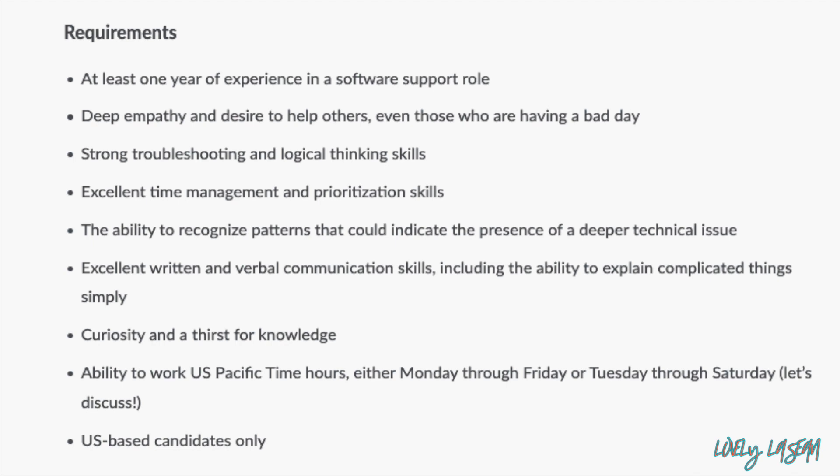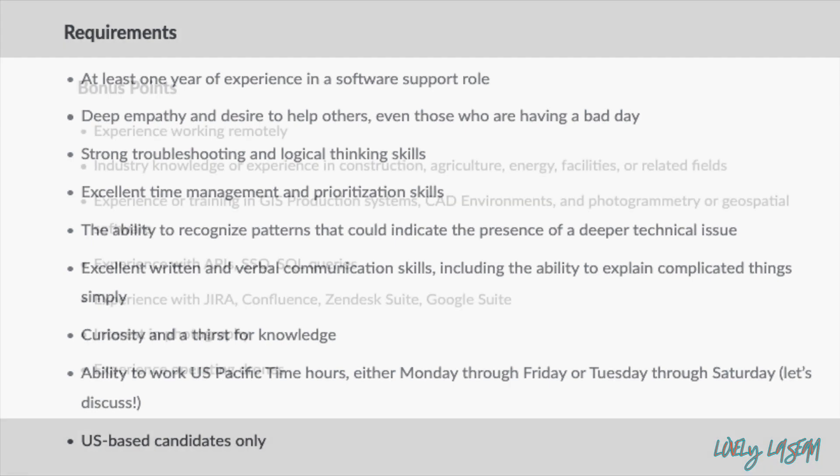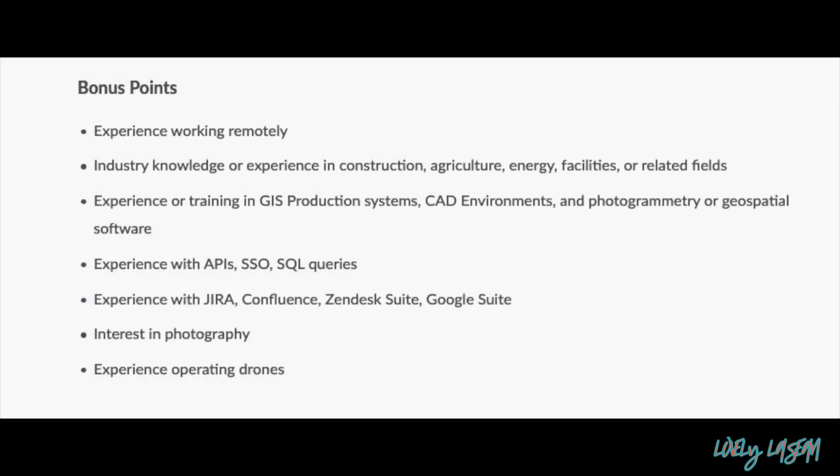They'd like for you to have at least one year of experience in a software role, troubleshooting skills, and the ability to work U.S. Pacific Time hours — either Monday through Friday or Tuesday through Saturday, giving you some options. This is for U.S.-based applicants only. They'd also like experience working remotely, and industry knowledge or experience in construction, agriculture, energy, facilities, or related fields.